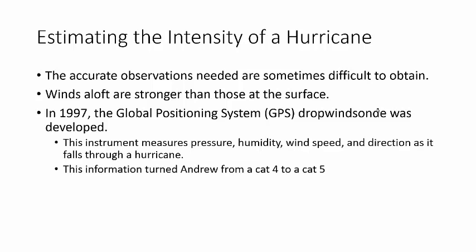Before, we were just calling it a Category 4 by the surface winds, because that's what we could measure. Now we can measure up high as well as down below, and it turns out the winds up high are a lot stronger. This actually upgraded Andrew from a Category 4 to a Category 5. Andrew's already done and over with, but they were able to say Andrew wasn't a Category 4 - it was a Category 5. Andrew is a retired name, so it won't be confused with another hurricane.